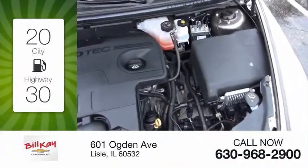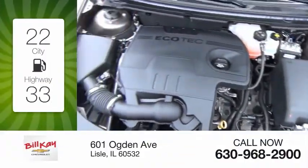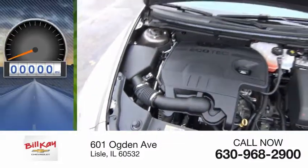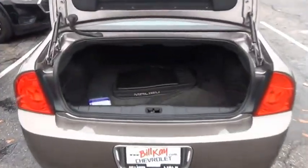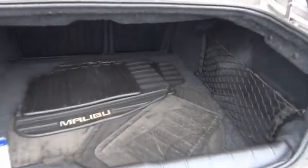Great fuel efficiency saves you money by requiring fewer trips to the gas station. This vehicle has less than 30,000 miles. A combination of performance and fuel economy, the Malibu is a great commuting car.